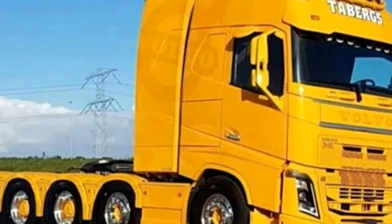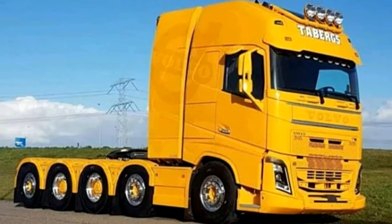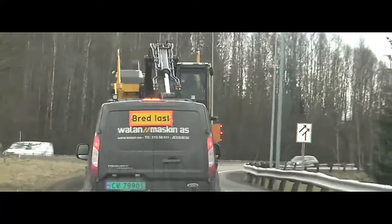7. Off-road capability. With its 10x10 configuration and robust construction, the FH750 is well-suited for off-road applications such as mining, construction, and forestry, where rugged terrain and challenging conditions are common.